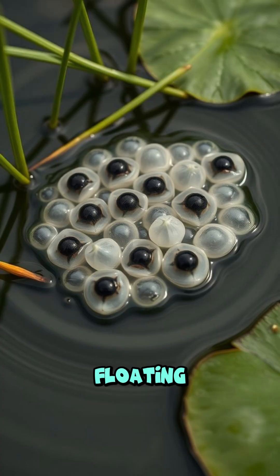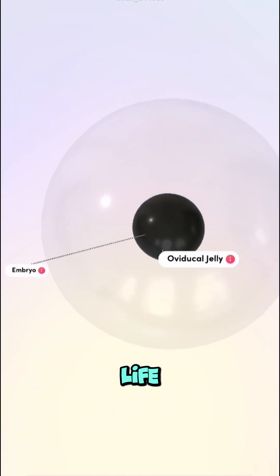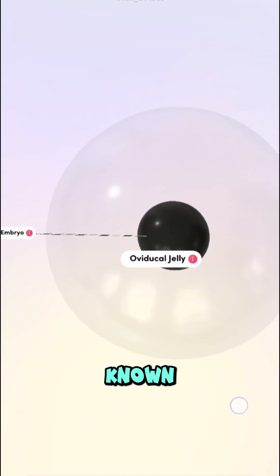Ever spotted a jelly-like blob floating in a pond and wondered what it is? You might be looking at the beginning of a frog's life — frog eggs, also known as frog spawn.